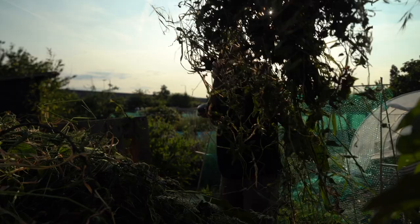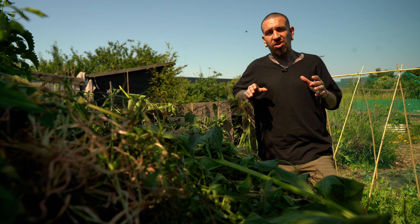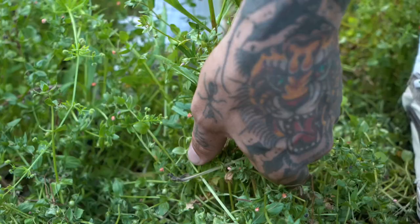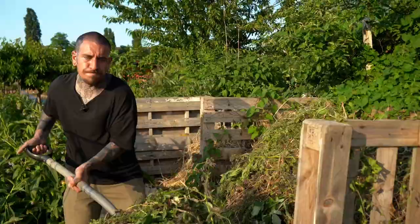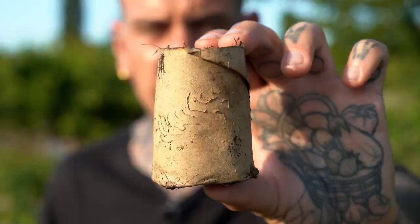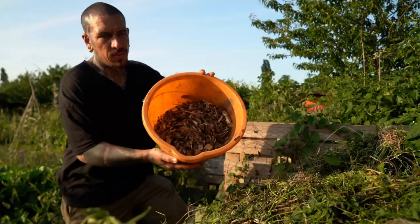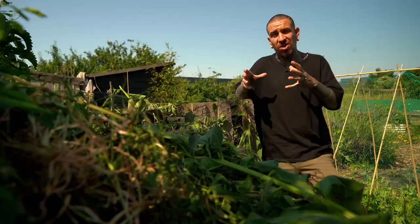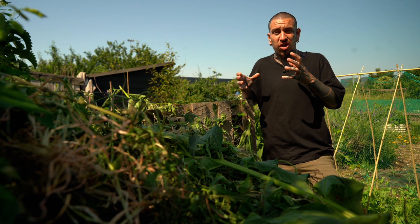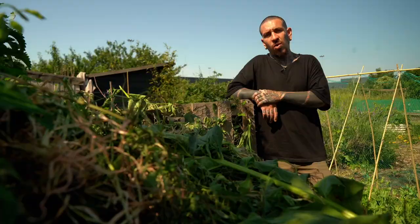Another brilliant way to reuse weeds growing around your garden and transform them into something valuable is to add them to your compost. Weeds are an amazing source of nitrogen and most of all they're free. So you can let them grow, then pick them up, chop them down, add them to your compost, and mix them up with a source of carbon — which could be cardboard, shredded paper, or even wood chips — and slowly they will decompose and turn into this nutrient-rich compost, which is absolutely incredible for your plants.